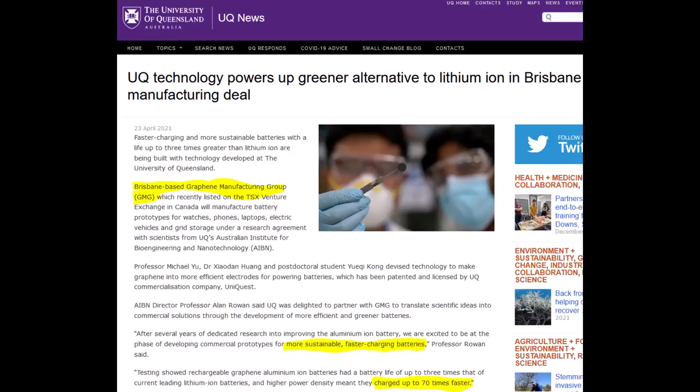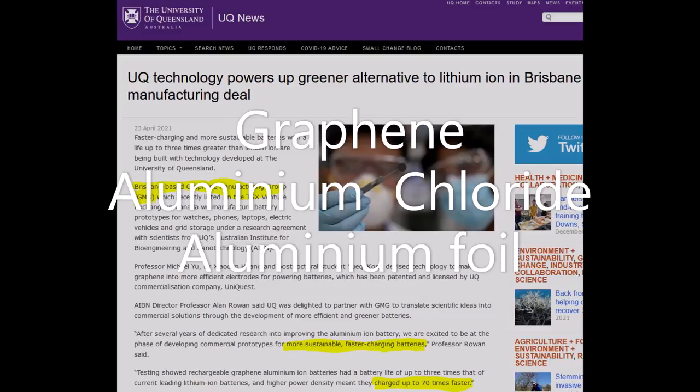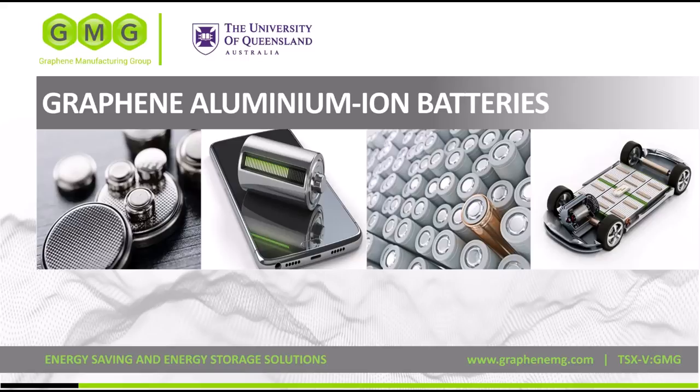No lithium. No cobalt. No rare earth metals. The constituents of GMG's aluminium ion battery are three quarters graphene, one quarter aluminium chloride, and aluminium foil. That's all there is — clean and recyclable. The beauty of this battery is that the components are so abundant. Aluminium is the most abundant metallic element in the earth's crust, and the third most abundant of all elements, after oxygen and silicon.